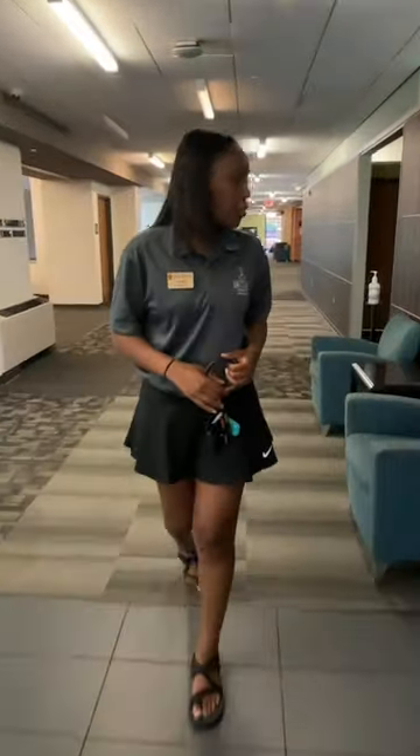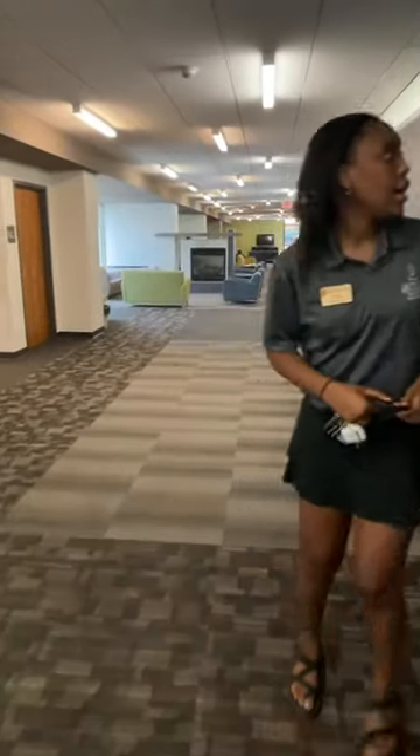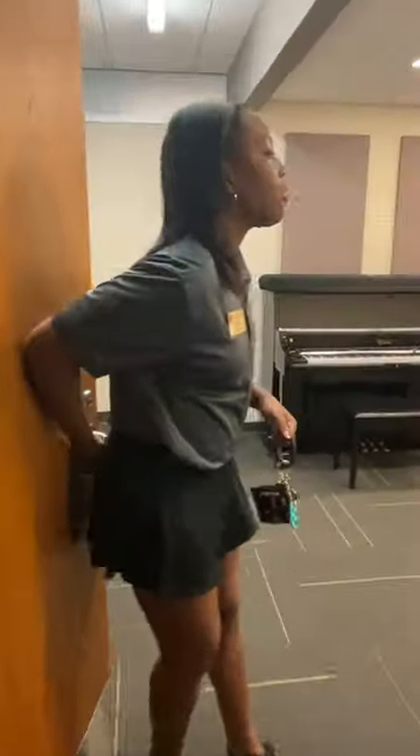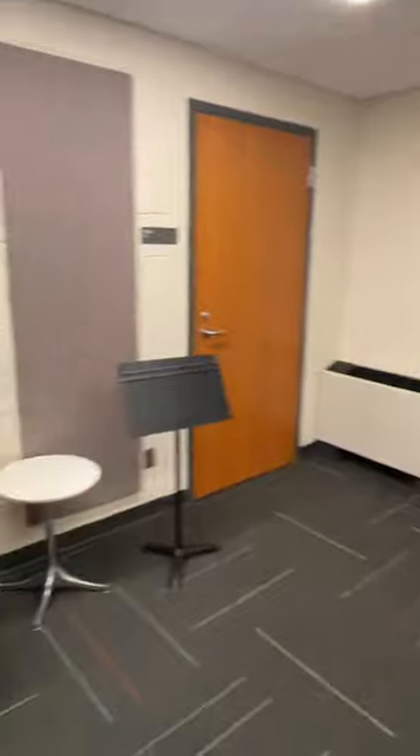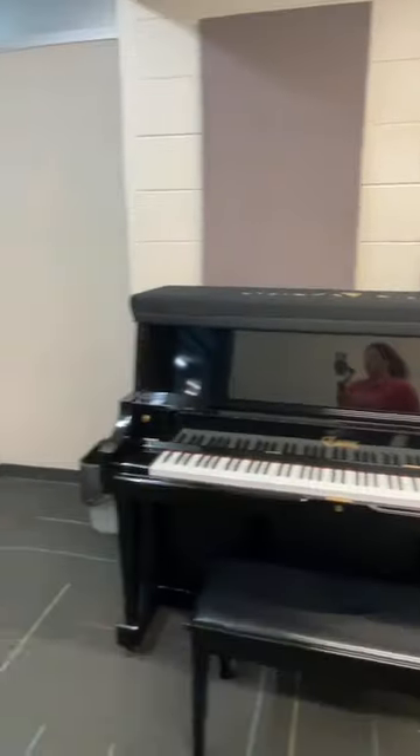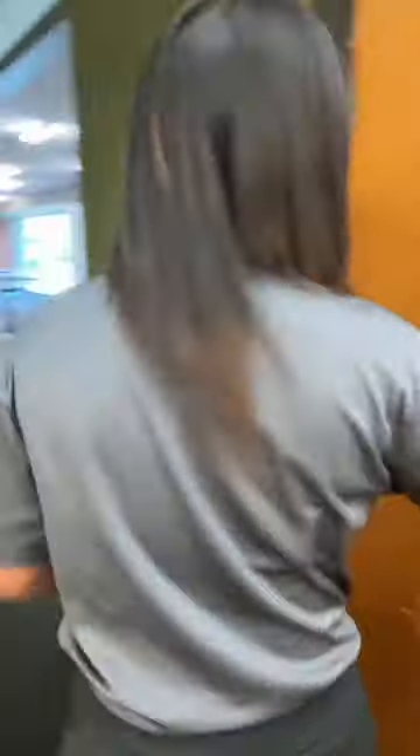Keeping moving, here's another special room — not all buildings on campus have a space like this. This is the music room. The main feature is the piano, which is a really nice one. If you're a music major and don't want to trek all the way to the Fine Arts building to practice, you can come in here — it is a bit of a walk to get there.